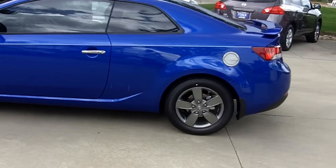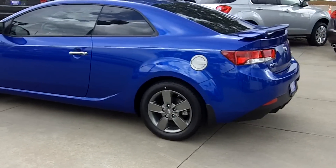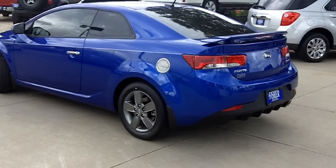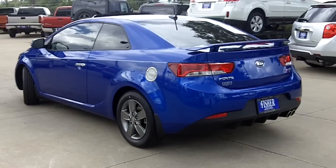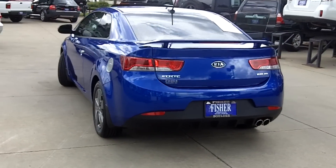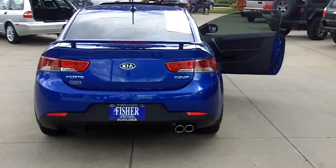The 2012 Kia Forte Coupe EX from Fisher Kia is loaded with comfort and convenience features including a leather-wrapped steering wheel, soft and sporty leather racing seats, keyless entry, and a push-to-start ignition. It will keep you comfortable with automatic climate control, navigation, iPod auxiliary input, and satellite radio.